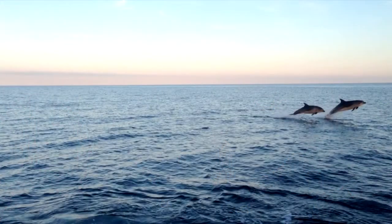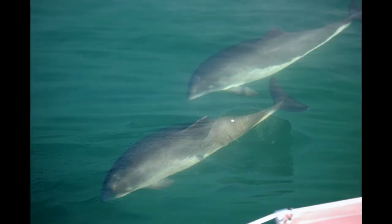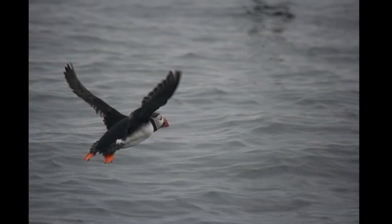What kind of animals do you show people that are on the boat? Anything they can find. There's rather a lack of cetaceans, which are your dolphins at the moment, due to the lack of fish in the sea. But we also have to keep an eye out for seals and porpoise, which are often around. Towards the end of summer in September there have been sharks, and all the bird life as well.